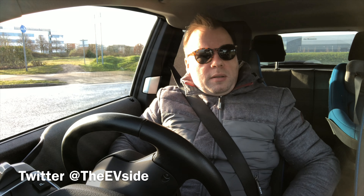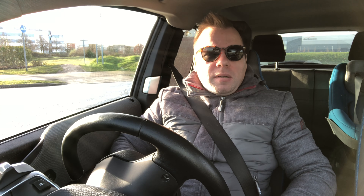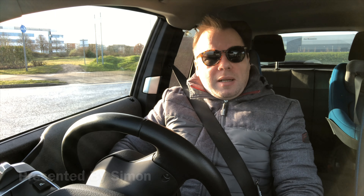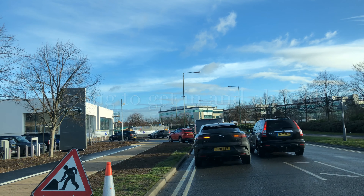Good morning everyone! It's a lovely sunny Sunday morning. I've just arrived at Jaguar Land Rover and I'm going to test drive the new Jaguar I-PACE electric. Let's go in for the test drive of the all-electric I-PACE.